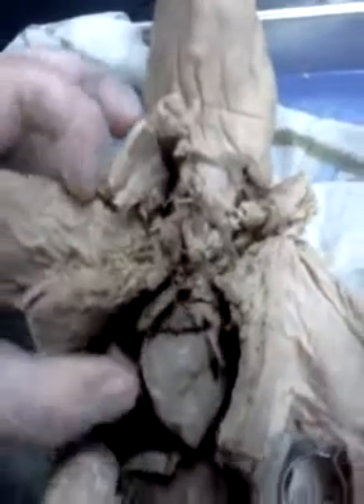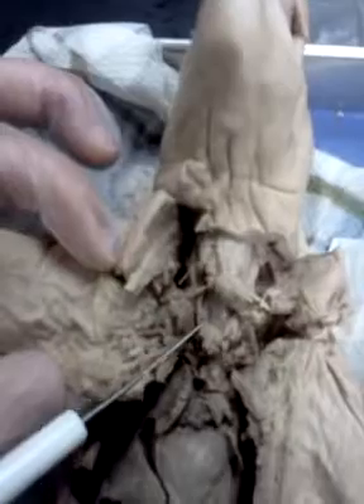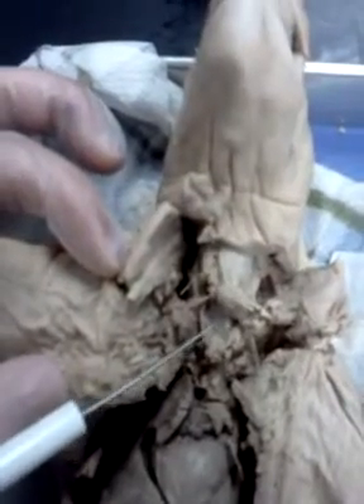And the esophagus is right in here, which takes food from the mouth to the stomach. And the larynx is right here. And then right down here is the thyroid gland next to the larynx.